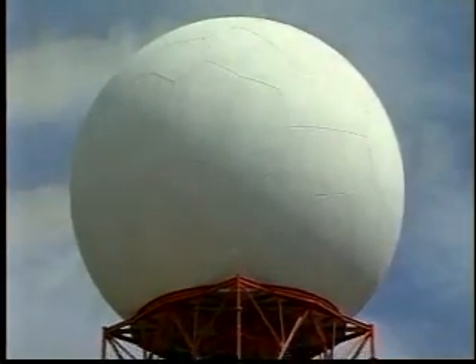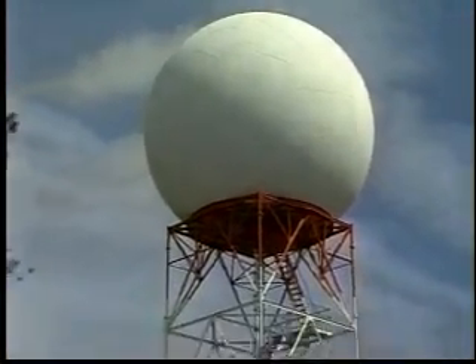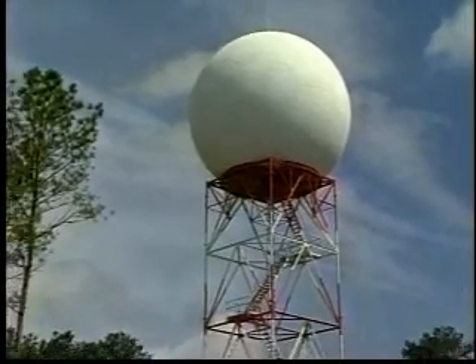Inside this 30-foot-wide dome sits the Doppler radar. It's perched 80 feet above the ground, and of course it's housed by a protective dome to protect it from what else but the weather.